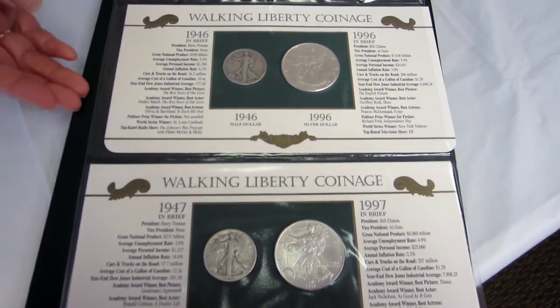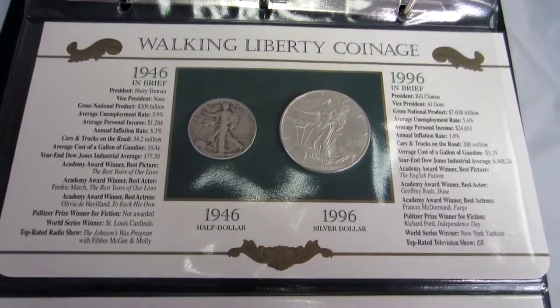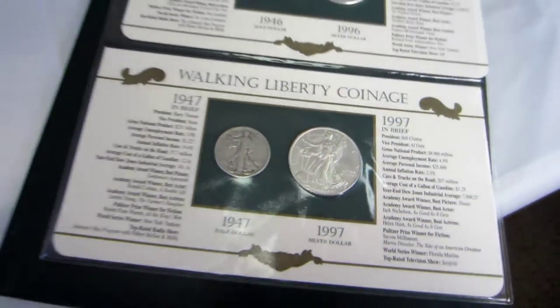Again, we have 24 coins in this collection — uncirculated Walking Liberty dollars and circulated Walking Liberty half dollars.